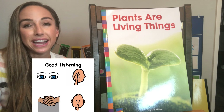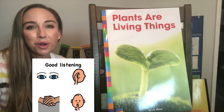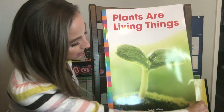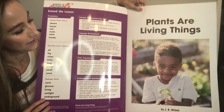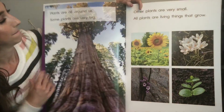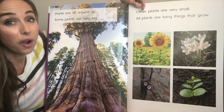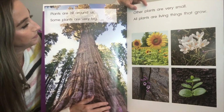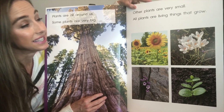Now that we have quiet hands and quiet voices and calm bodies, we're ready to learn about Plants Are Living Things by J.R. Wilson. Oh, do you see this little boy has a plant? Plants are all around us. Some plants are very big. All plants are things that grow.